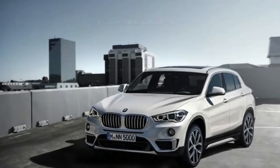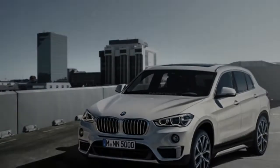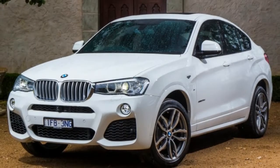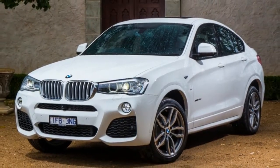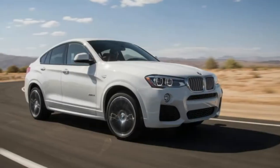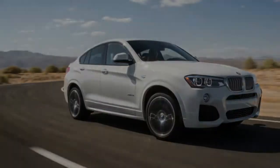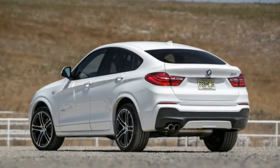To create the X4, BMW designers essentially shaved down the back end of the upright profile X3, resulting in a gracefully curved profile for the X4. Visually effective at a glance, the design has drawn criticism from some corridors, notably for the bulging haunches surrounding its wheel wells.